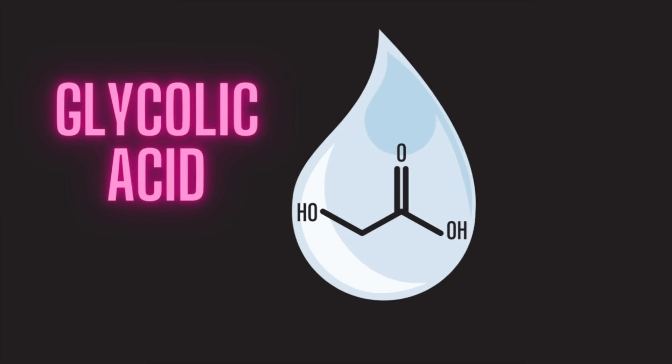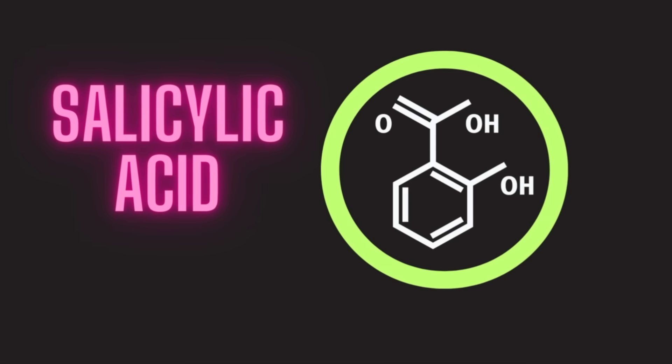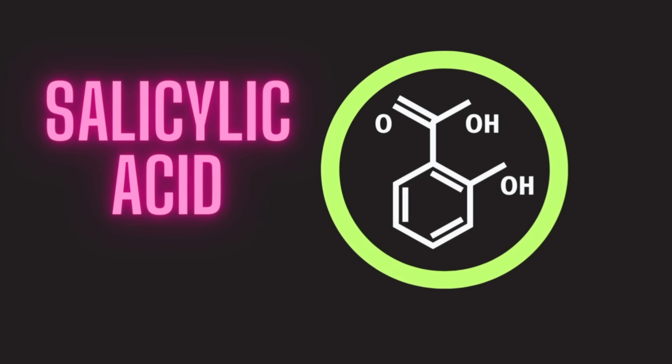Glycolic acid is an alpha hydroxy acid. It's actually pretty small and water soluble. Salicylic acid, on the other hand, has a large ring structure. In contrast to glycolic acid, salicylic acid is not water soluble but rather lipid loving.